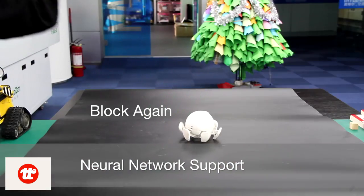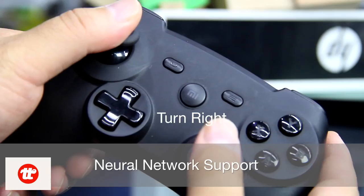Not only can X-Spider be programmed, it can also be trained, thanks to the powerful neural network inside Intel Curie.